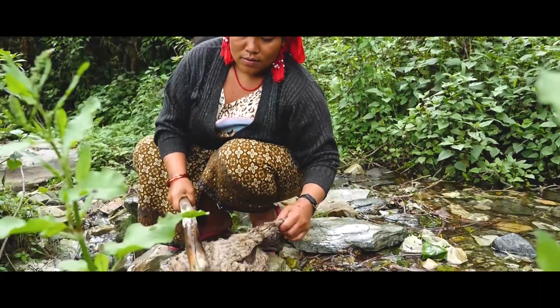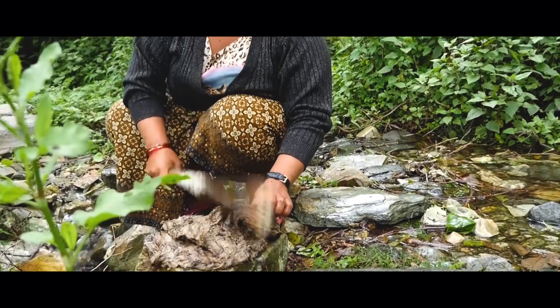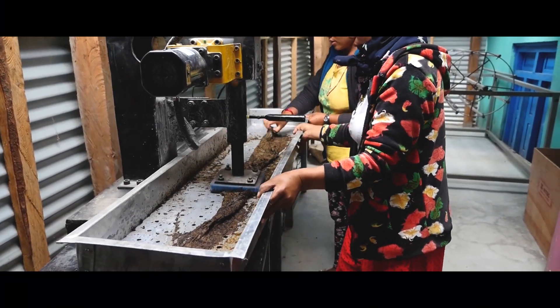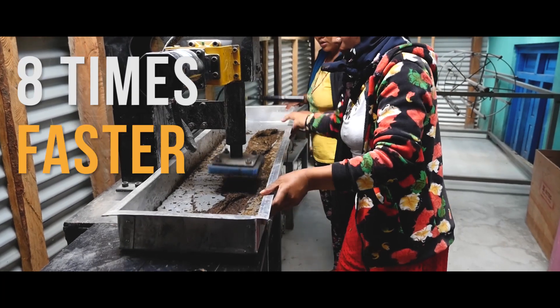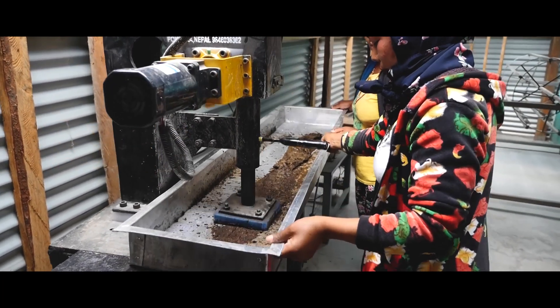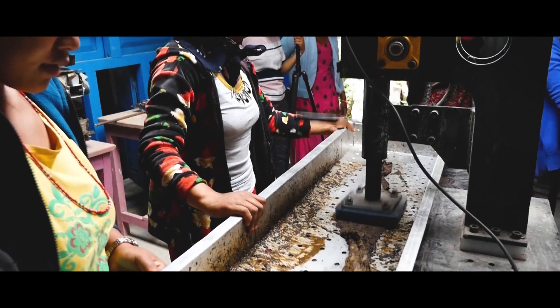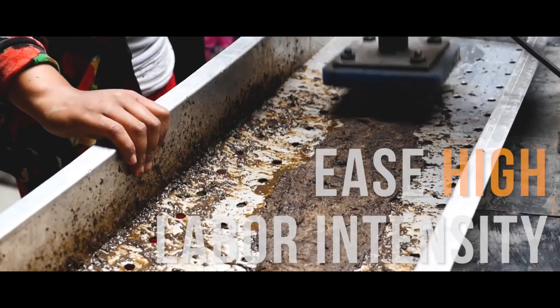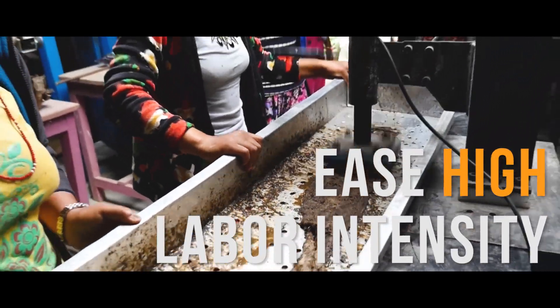Next, we have introduced a beating system to replace the traditional aloe beating process. It takes only one-eighth of the time required to beat the same amount of aloe fiber, which drastically increases productivity. It also helps ease the high labor intensity of the local residents.